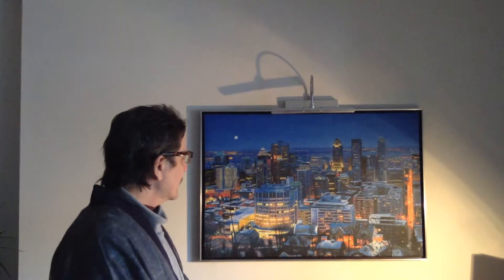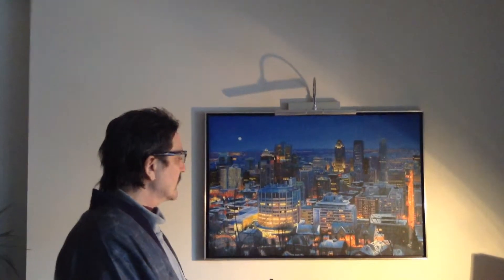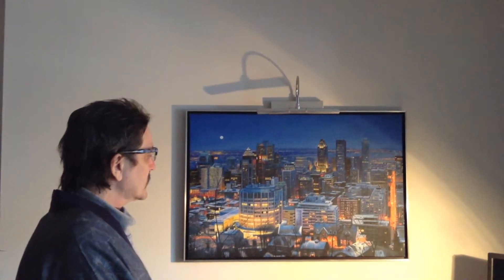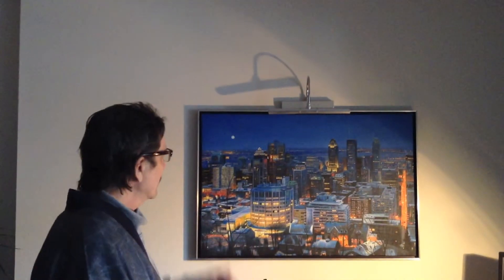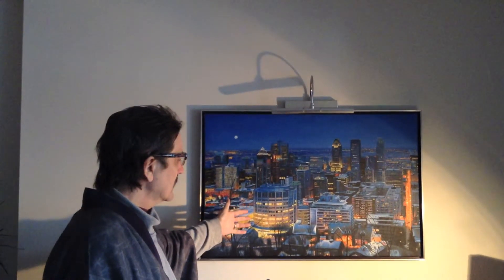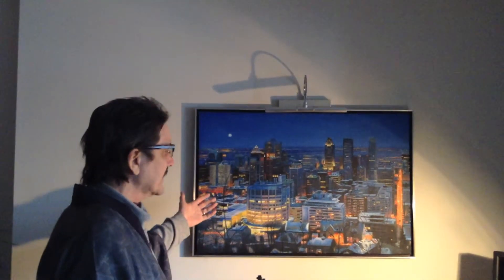And this is one that I took of downtown Montreal from a lookout tower. It's a night shot. I took the photograph, and they made this incredibly detailed painting, which again is just a masterpiece of oil on canvas. And this was the painting that Europic did for me.